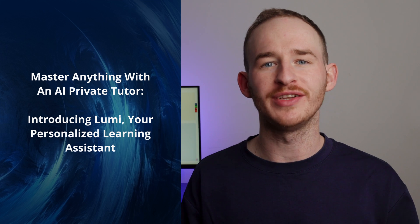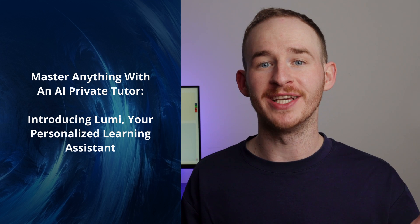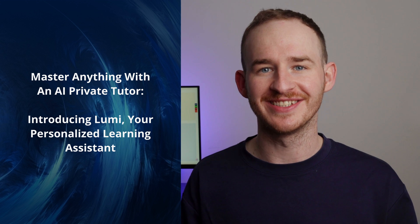Master anything with an AI private tutor. Introducing Lumi, your personalized learning assistant. Hello everyone, and welcome back to the official PDF element YouTube channel. My name is George, and today I'm here to share with you a few amazing pro tips that will surely revolutionize the way that you learn forever.